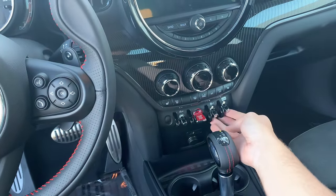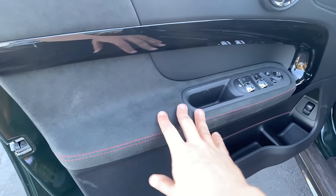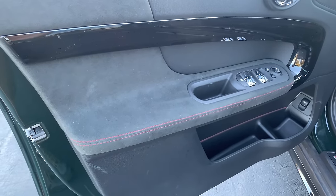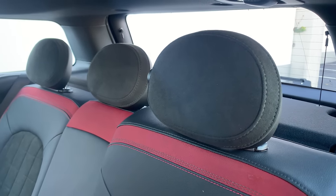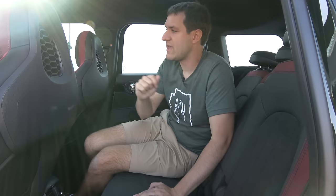This car has Alcantara and stitching on the door panel armrests, both front and back — something you won't even see on a lot of BMW models. It also has Alcantara on the rear seat headrests. They could have completely skipped that and no one would have noticed, but they did it anyway, giving the car a more upscale look that helps justify the price. Although, frankly, I would have rather had power front seats.